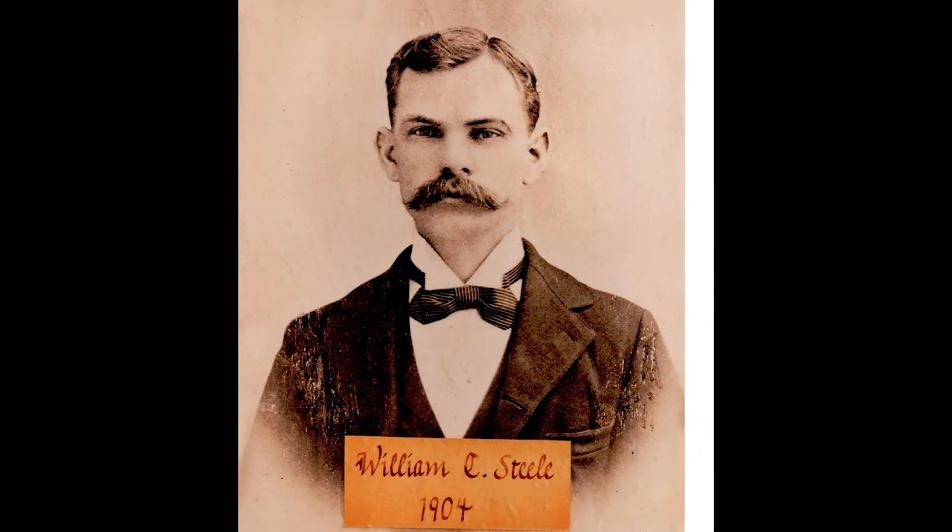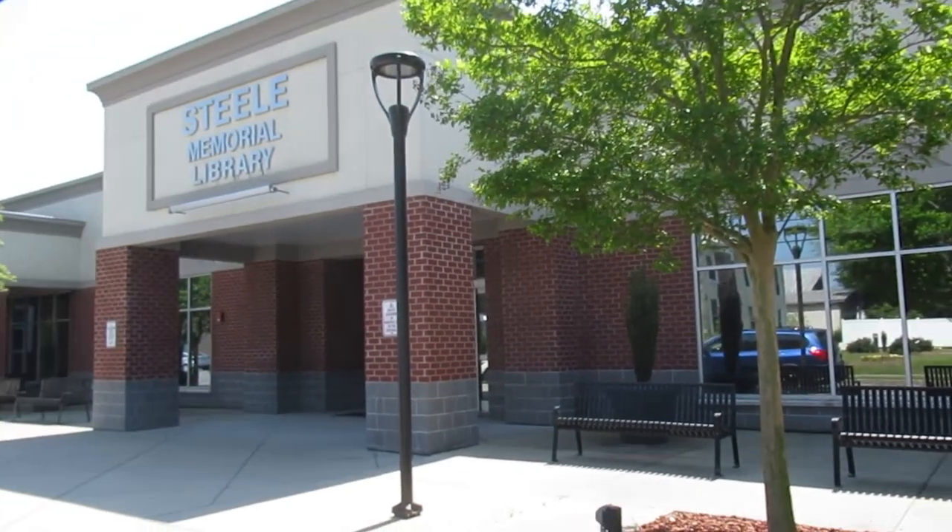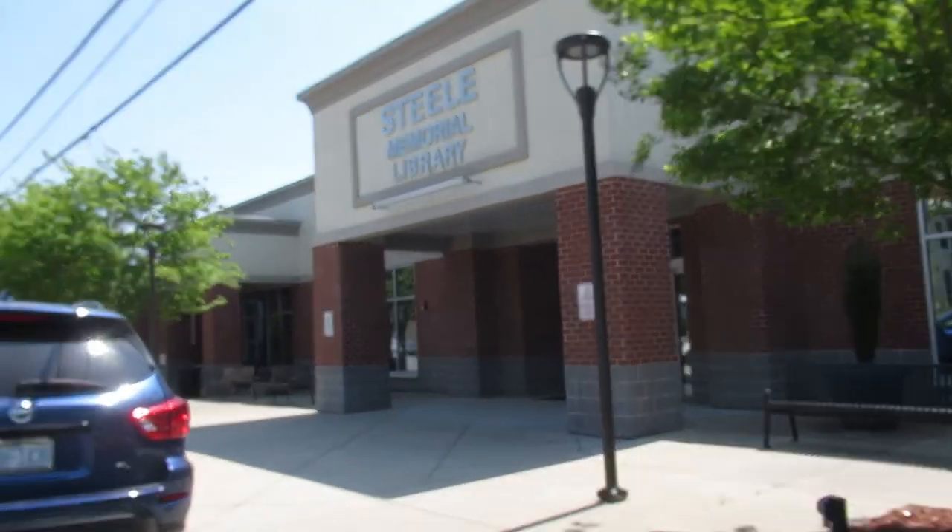Steele Memorial Library was named for William Calvin Steele, who was a physician here between 1895 and 1933. Dr. Steele was a strong advocate for a library in our town. The library was originally housed in Dr. Steele's former home. In 2014, the library officially opened in this location, which sits on the site where Dr. Steele made his home.